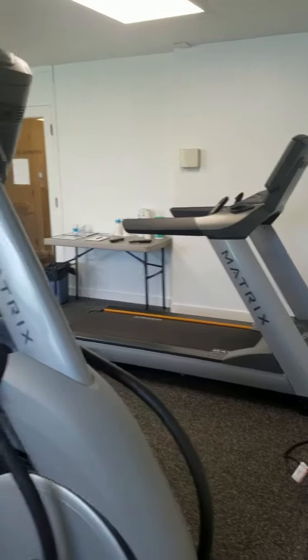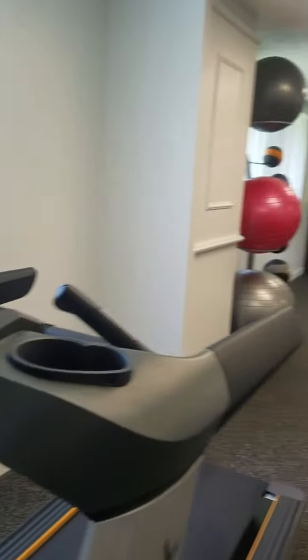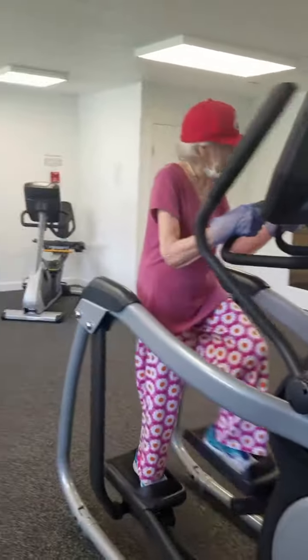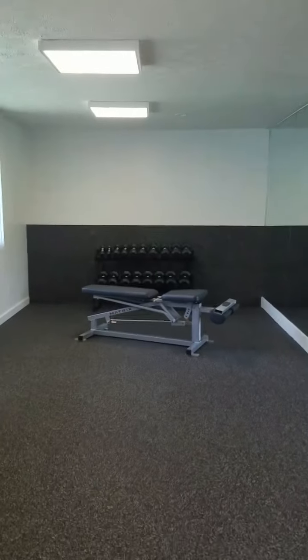There were four pieces of cardio equipment in this room, but with social distancing, instead of being four in a row, there are now three here and one behind. There's also the free weight area.